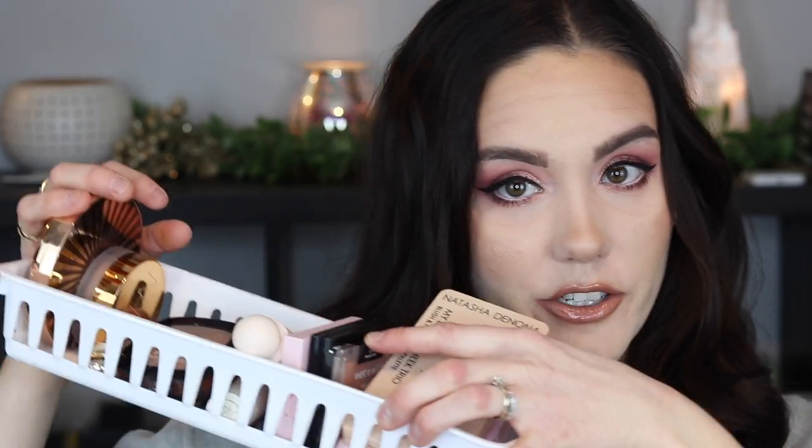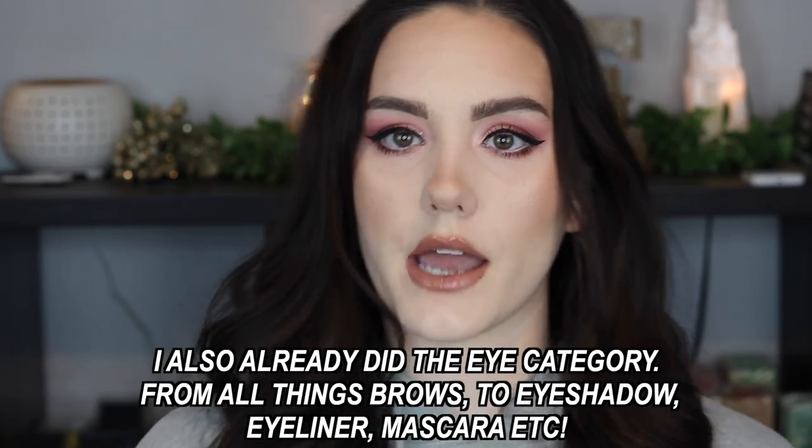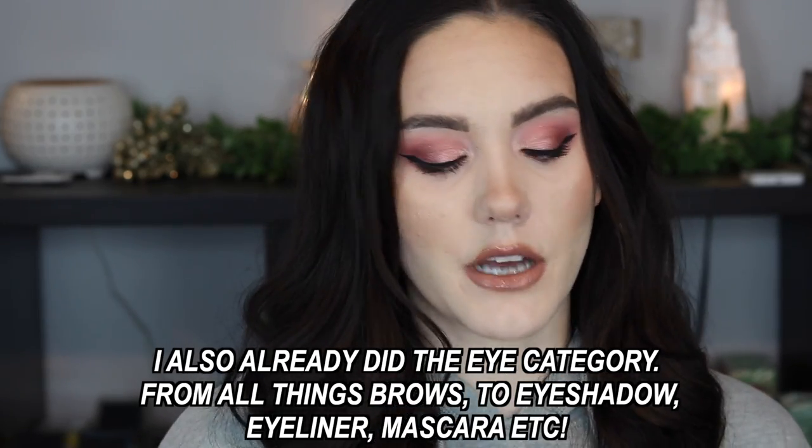Hey guys and welcome to today's video! Today I'm going to be doing the next Best in Beauty of 2022, which is the cheek category. I have my little container here full of goodies — all of my favorite products, my most used, my most loved in the cheek category. If this is your first time watching, I've already done the complexion/face category — primer all the way to setting spray, foundation, concealer — the whole shebang. I'll link that video down below.